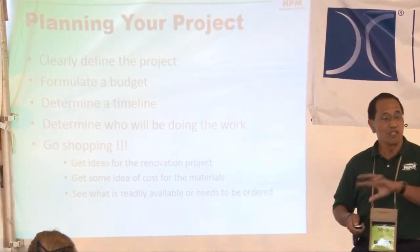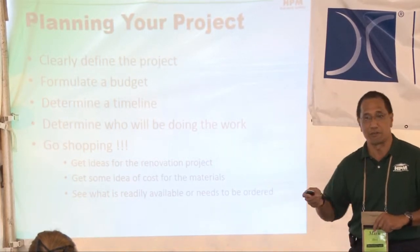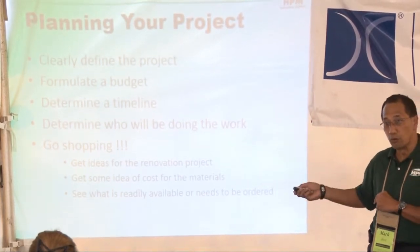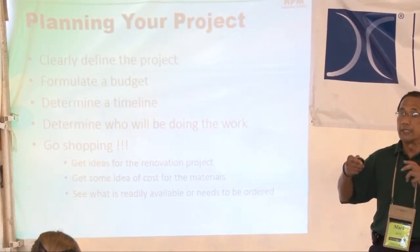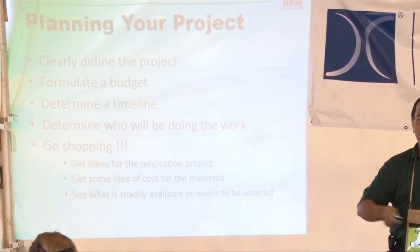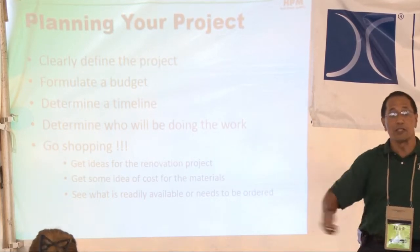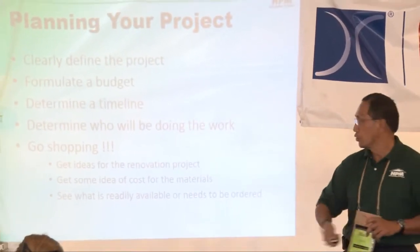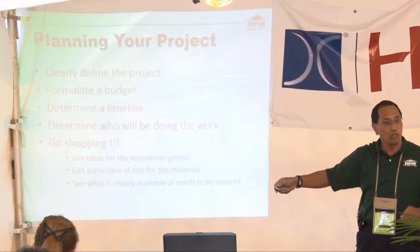Determine who will be doing the work. The speaker before us talked about hiring licensed contractors — we have to be very careful about who we decide we want to do the work. Do we want it done on time, the way we want it? Do we need permits? Once you decide what you want to do, go shopping. Go get ideas. Don't rush this project — get a lot of ideas for the renovation.